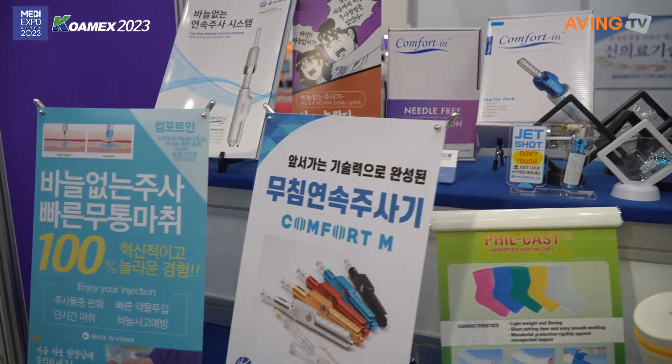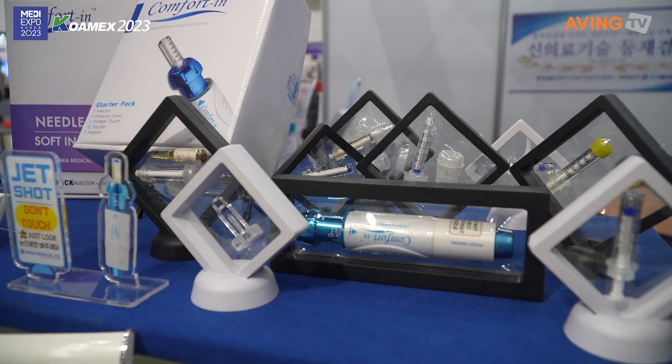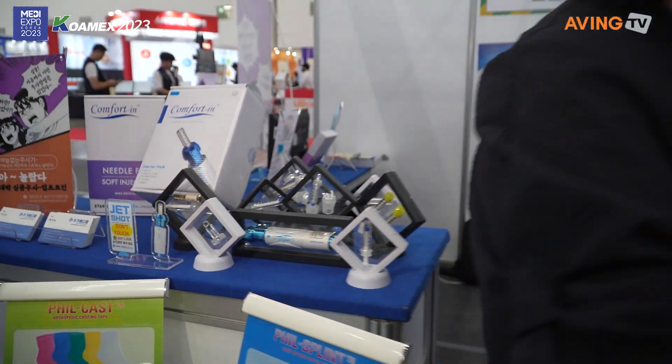It is sterilized by gamma radiation. So you take it off and sterilize it again? No, no — this is single-use, you just throw this away. The machine itself is reused. Can you show us how to take it off?